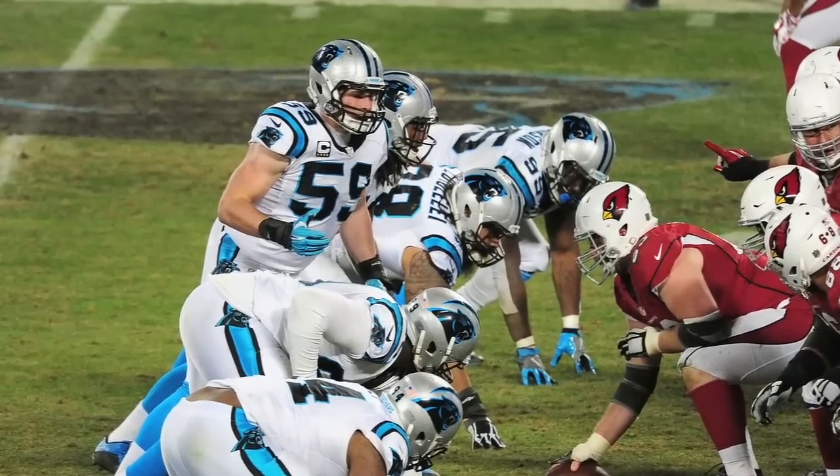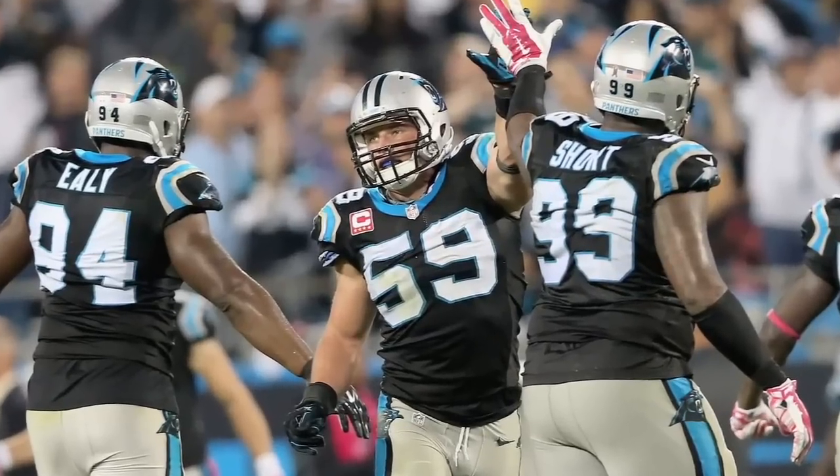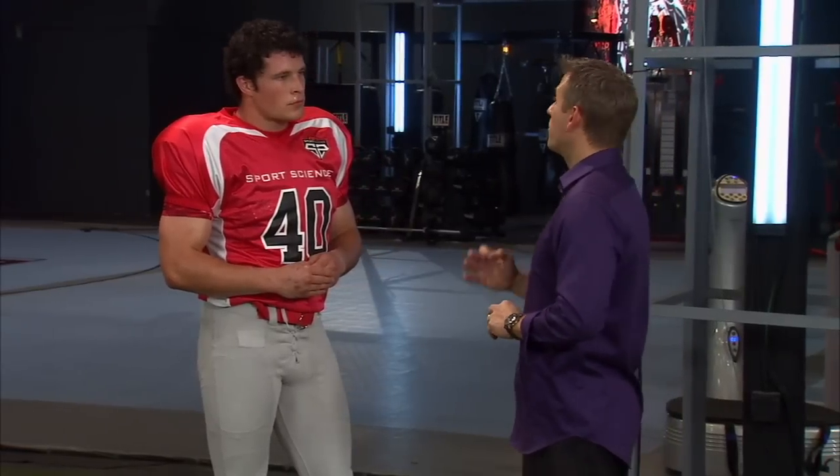But of course, there's more to being an NFL middle linebacker than straight-line speed. We want to put you through our pursuit test — we're going to have you navigate your way through traffic to get to the ball carrier.